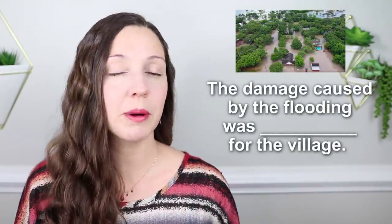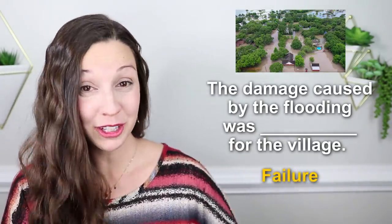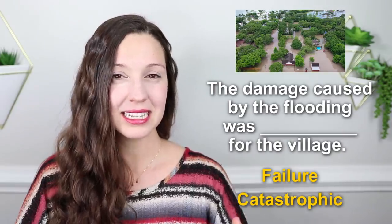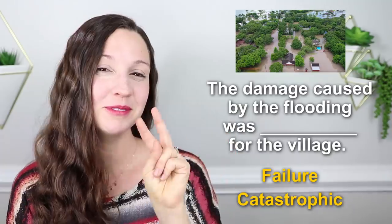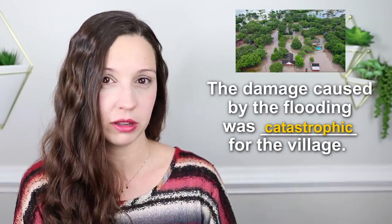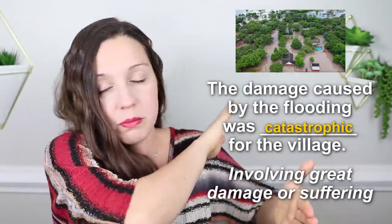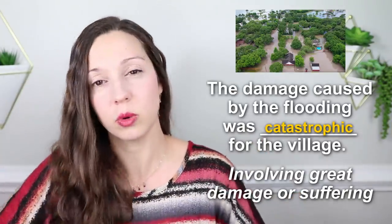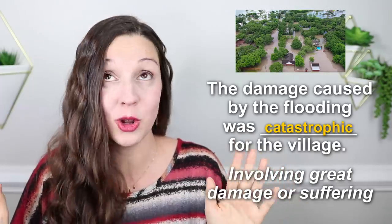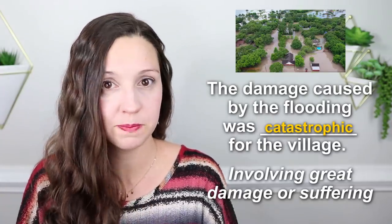Number four: the damage caused by the flooding was ___ for the village. The damage caused by the flooding was failure for the village, or catastrophic for the village. The correct answer is catastrophic — this means it involved a lot of great danger or damage. The flood maybe completely destroyed all of the houses or crops, something really important for the village. Floods are really scary; Mother Nature is no joke. So we could say that the flood was catastrophic for the village.